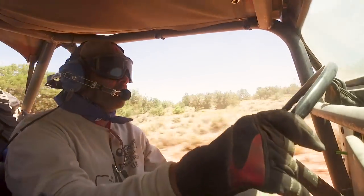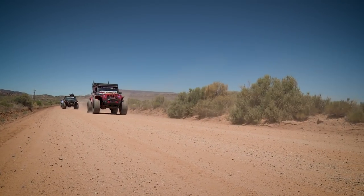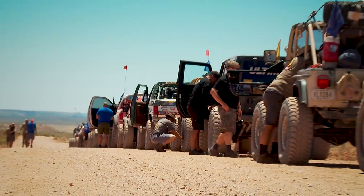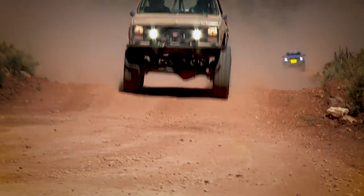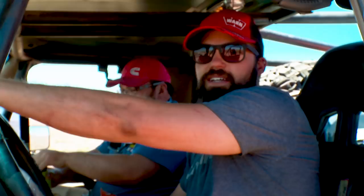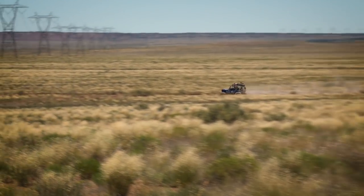After gassing up at Pipe Spring and making sure every gas can was as full as possible, it was back to the dirt for the longest leg of the entire trip. Airing down for the last really long stretch — at least 120 miles, but in Ultimate Adventure time that could mean two hours or six. Trent's got some more dirt roads planned, so it's time to get the dust mask back on. It's going to be a little dusty and warm.